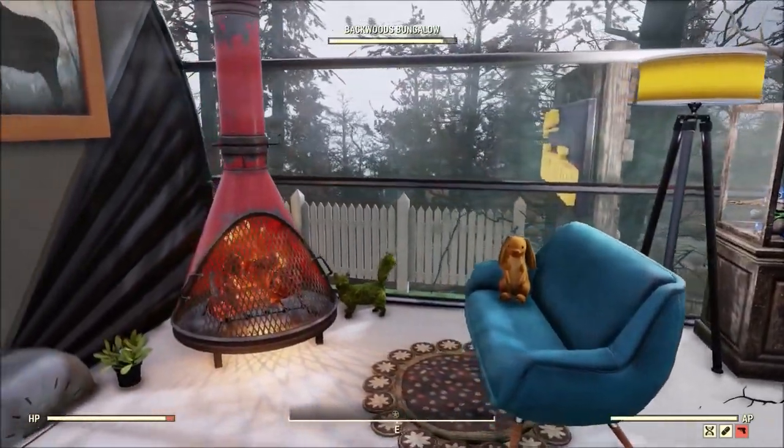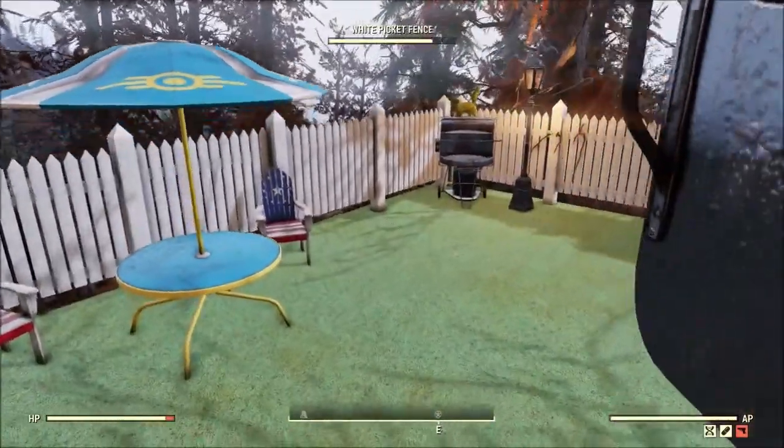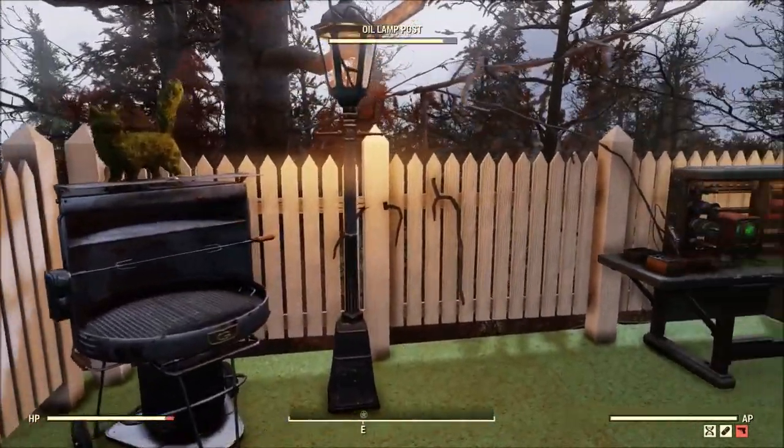Right there he's got his frog just chilling with the teddy bear and the Mr. Fuzzy. Overall, inside of the camper looking real good.